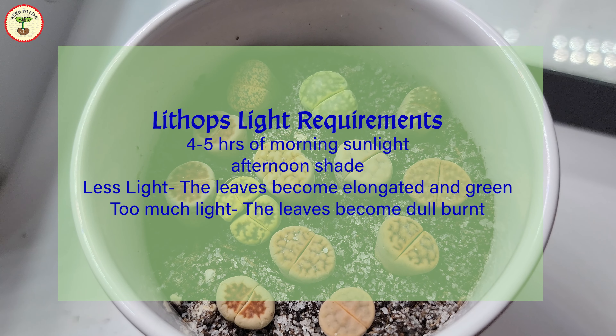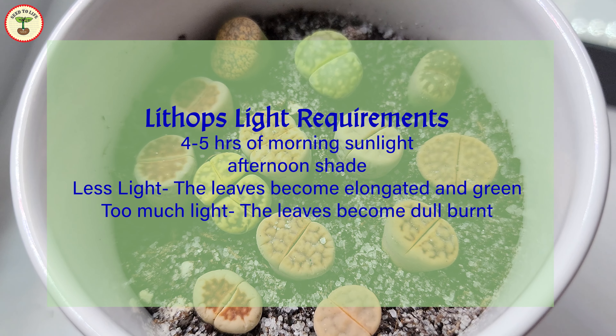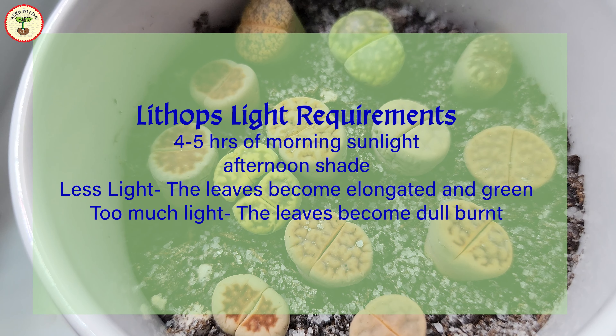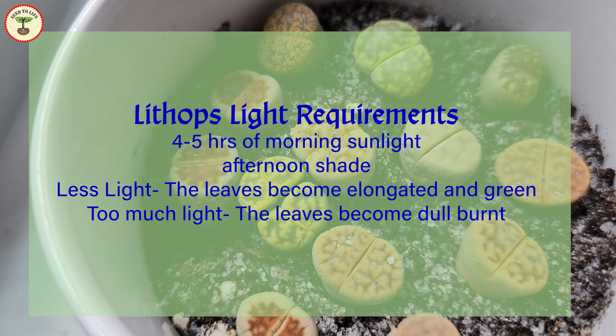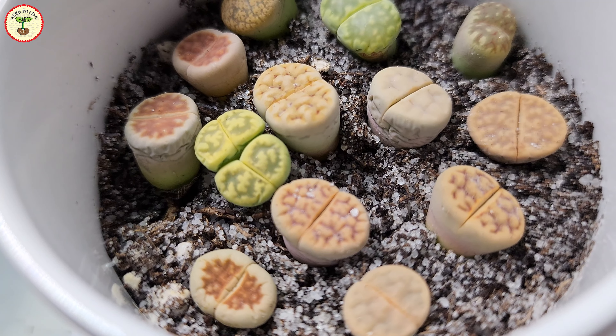If the light is insufficient, the leaves lose plumpness, become elongated, and turn greenish. Whereas if they get too much sunlight, they become dull looking and lose color. If you see any of these signs, you can adjust the position accordingly.